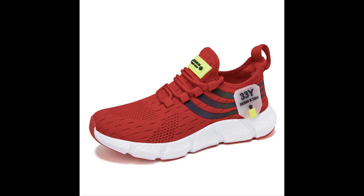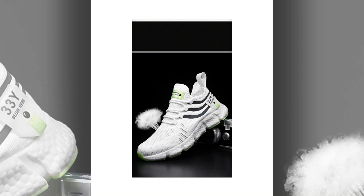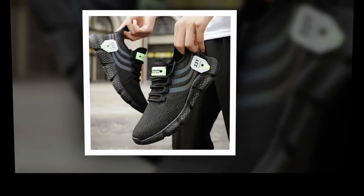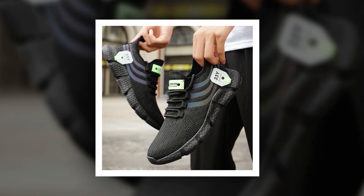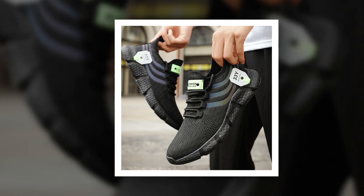Hey everyone, welcome back to the channel. If you're new here, make sure to hit that subscribe button for more in-depth reviews and the latest in fashion and footwear. Today we've got something special: a detailed review of the Big Running Men's Breathable Classic Casual Shoes. If you're on the hunt for the best shoes to stand all day, stay tuned — these might just be what you're looking for.